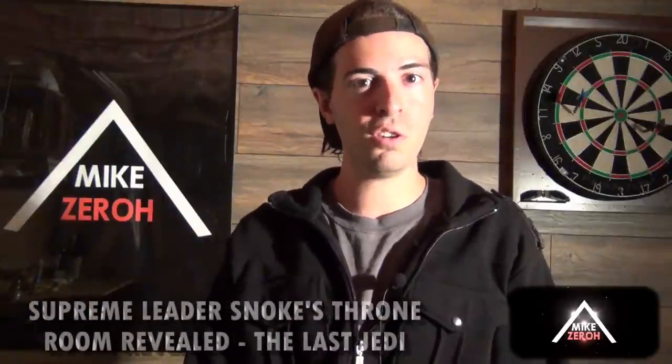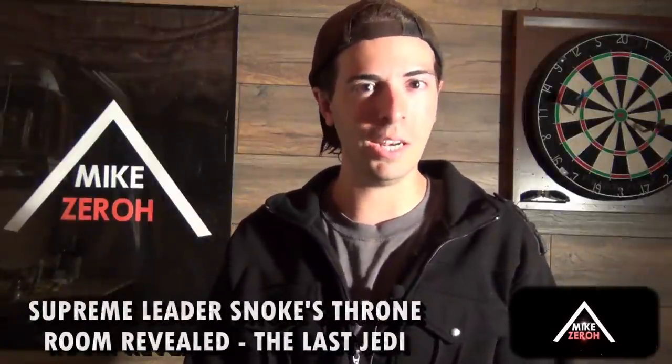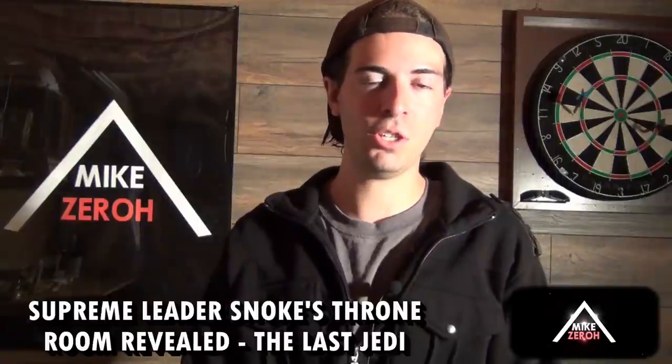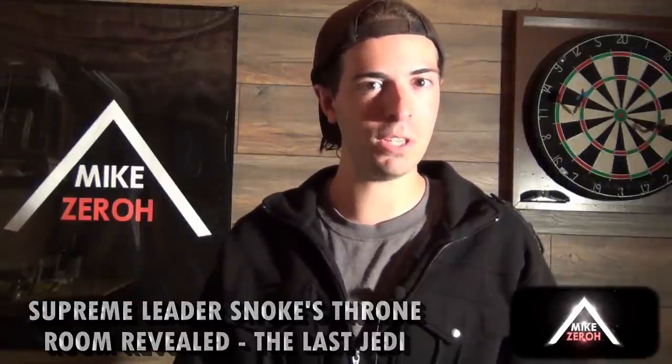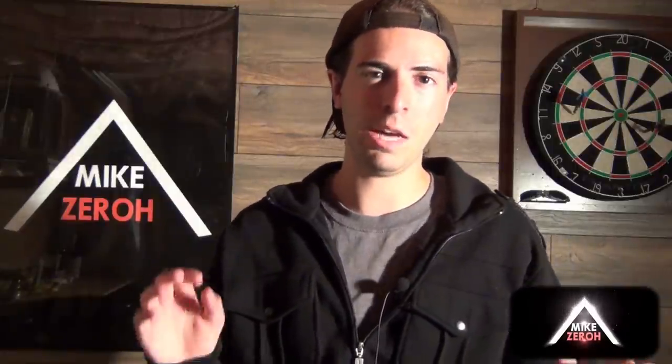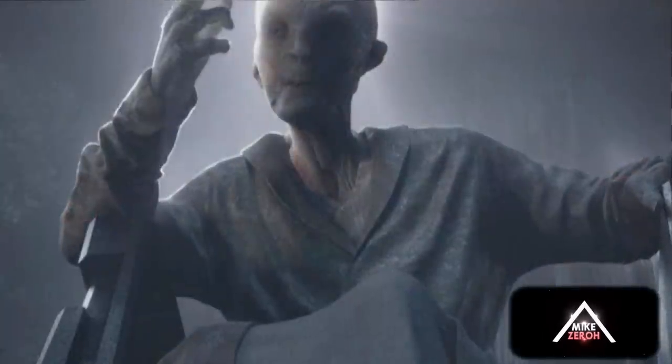Today we go over the new footage for Star Wars: The Last Jedi. This is Mike Zero here once again. If you guys are new here to the channel, do make sure to subscribe to see future Star Wars content. I thank you very much for the kind support, that's greatly appreciated. Today I wanted to go over two shots from the behind-the-scenes reel of The Last Jedi that was shown just recently at D23.